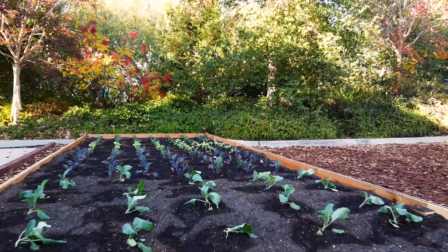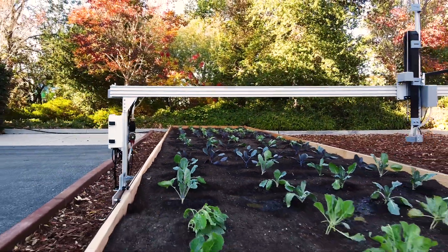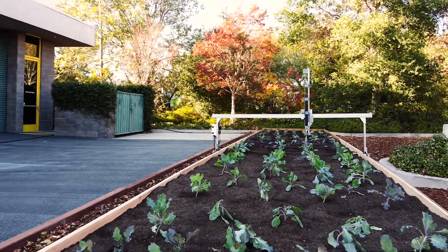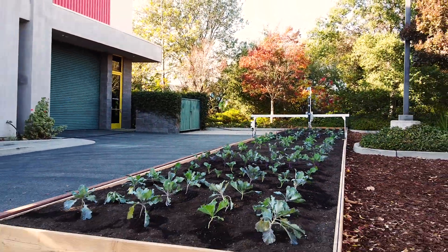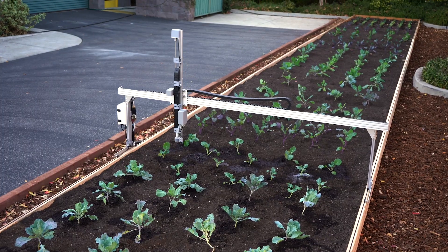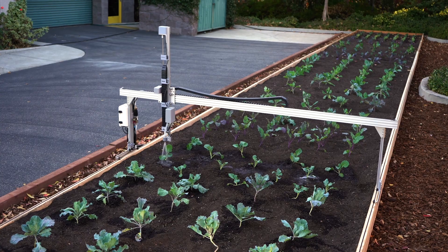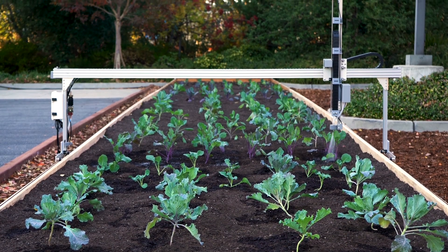Measuring 2.4 meters wide and 18 meters in length, FarmBot Express Max covers three times the area of Express XL and 12 times the area of our smallest FarmBot. Coming 95% pre-assembled in the box, Express Max can be set up in just one hour and delivers the lowest cost per area of robotic farming in our lineup. It's perfect for modernizing and automating existing commercial raised beds.